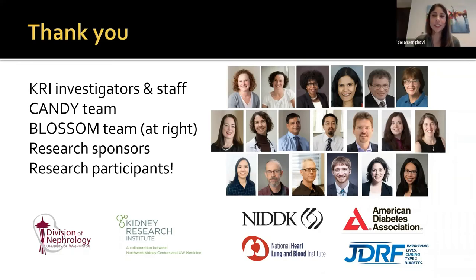Thanks, Ian. In the interest of time, I'll hand it over to Raj for our next introduction. Really exciting stuff, and I'm glad that our dialysis population is getting their own study.